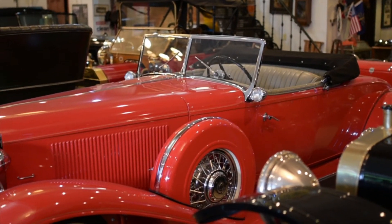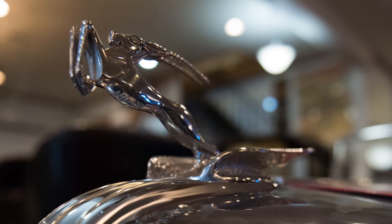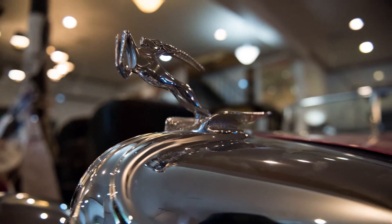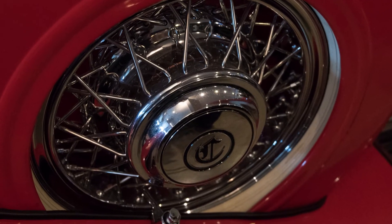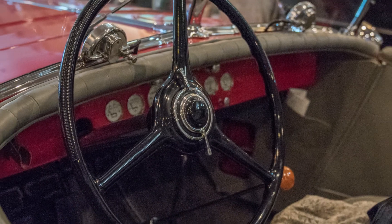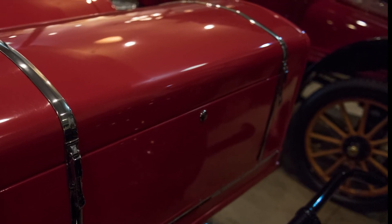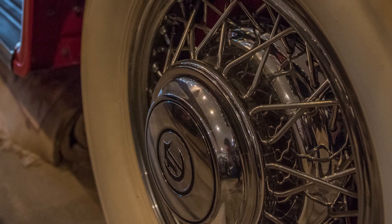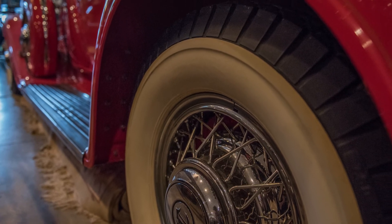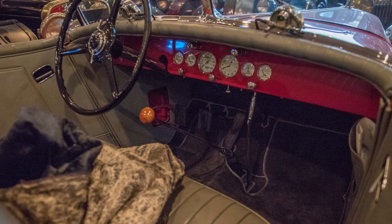This is a 1931 Chrysler LeBaron roadster. In 1931, Walter Chrysler said he was tired of hearing people say he built dependable, well-engineered, reliable cars but that they were really ugly. So he hired LeBaron to build 50 roadsters — this is one of the 50. He said, 'I want something that's going to stand out. I don't want people saying I build ugly cars.' So he built that, and nobody said it again.